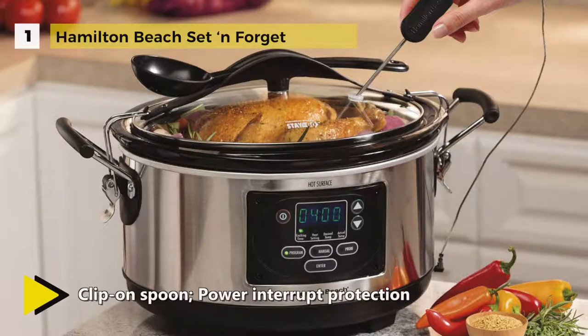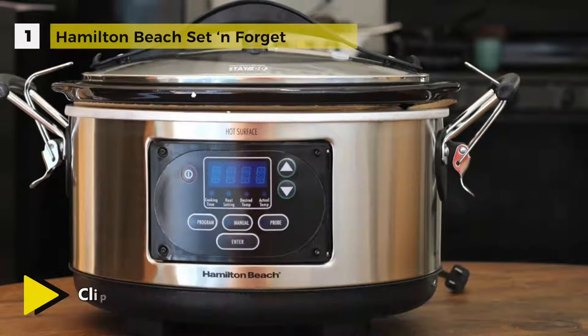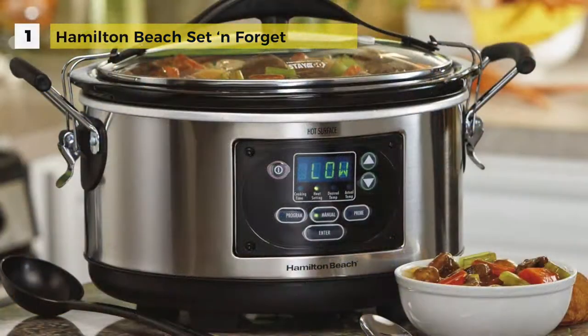The lid securely seals in place with sturdy wire clips on each handle. Just insert the probe, set the desired meat temperature and it will shift automatically to keep warm when the temperature is reached. You can also manually select high, low, or warm temperature without setting a cooking time. Simply use the click lock system to secure the gasket lid in place to form a tight seal.